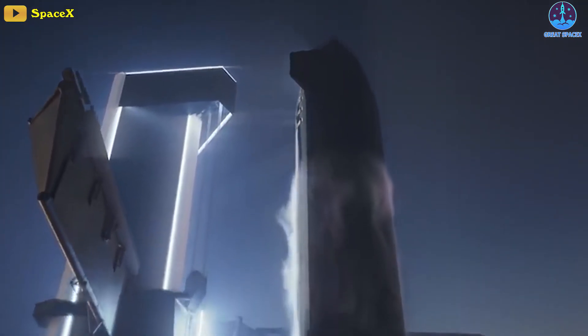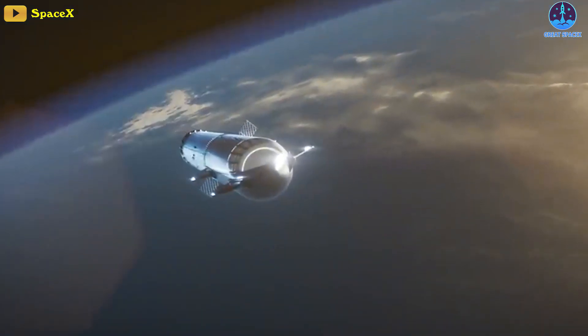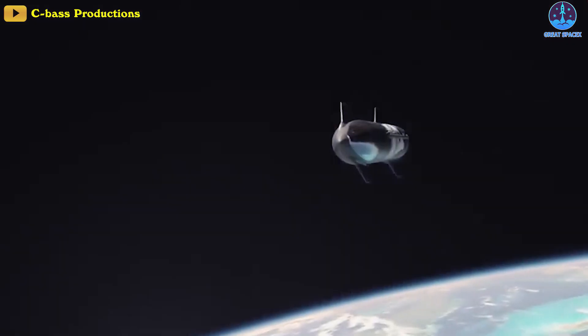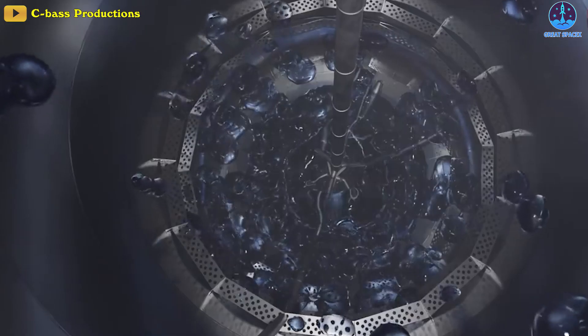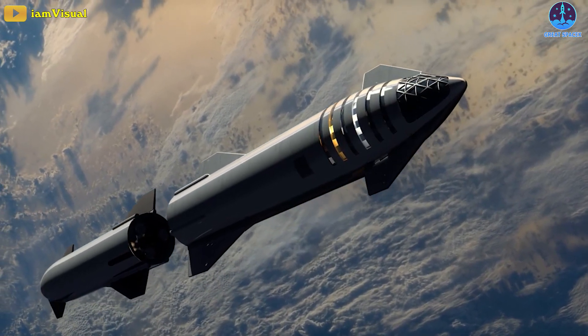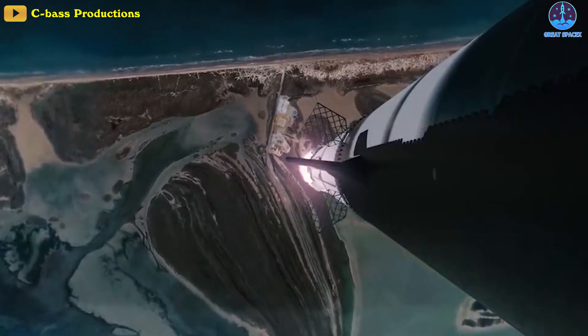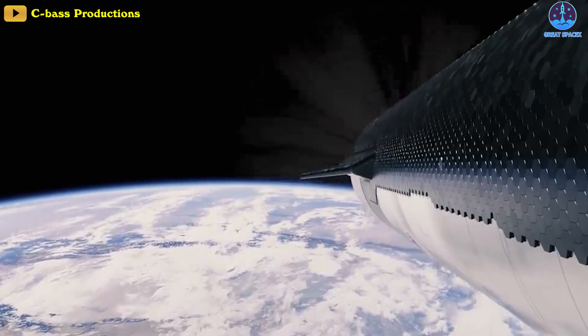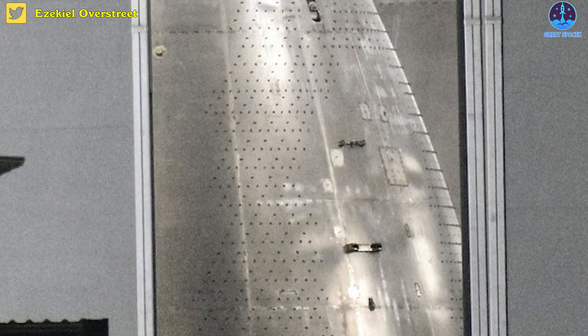With a reusable rocket like Starship, it takes almost all the fuel in the booster and the ship just to put something into orbit, leaving barely any propellant left. So if it wants to go for longer trips, it will definitely have to refuel. The orbital refilling station doesn't need TPS tiles or flaps — that completely matches up with Ship 26's nosecone.